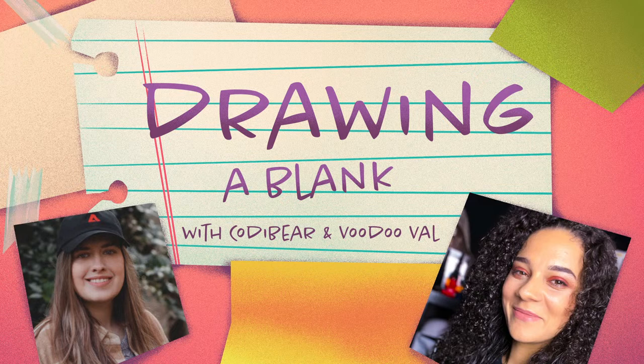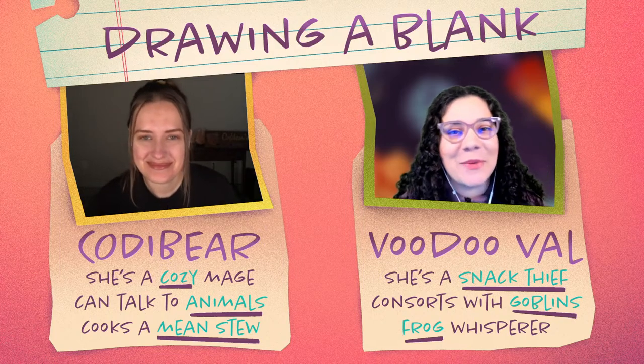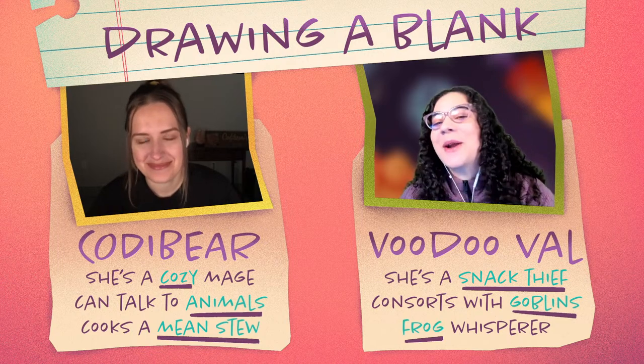Let's get this show on the road. I'm going to pop over here so you folks can see our smiling faces this morning. Hello everybody, and welcome to Adobe Live. My name is Voodoo Val, and I am joined here by my good friend Cody Bear. How are you this morning, Cody?